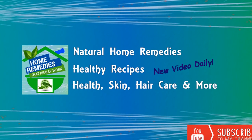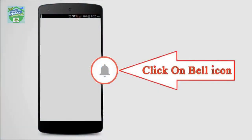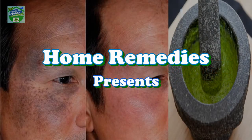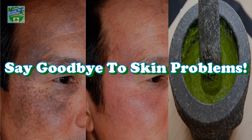Before watching the video, don't forget to subscribe to our channel by clicking the subscribe button below and clicking the bell icon to be notified whenever we publish a new video. Home Remedies presents: he washed his face with this and his son couldn't believe it because he seemed younger than him. Say goodbye to skin problems.